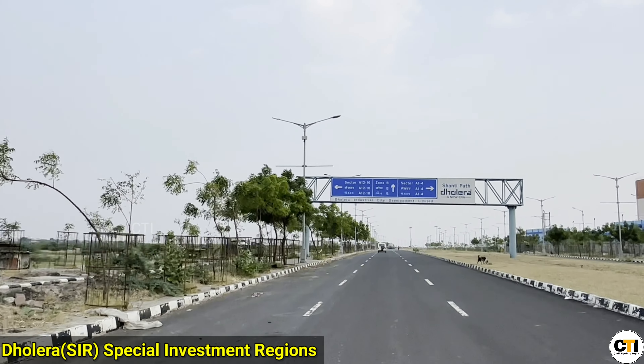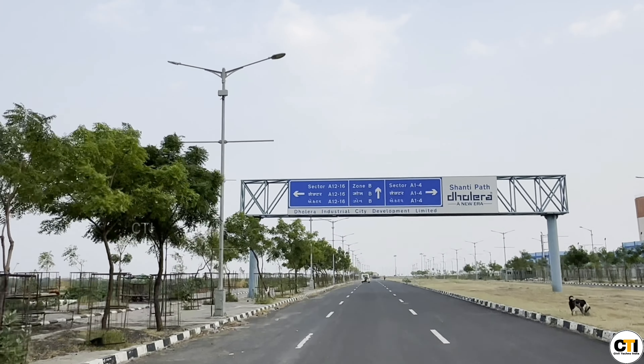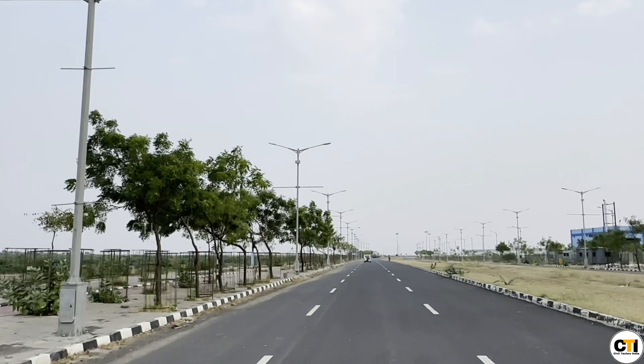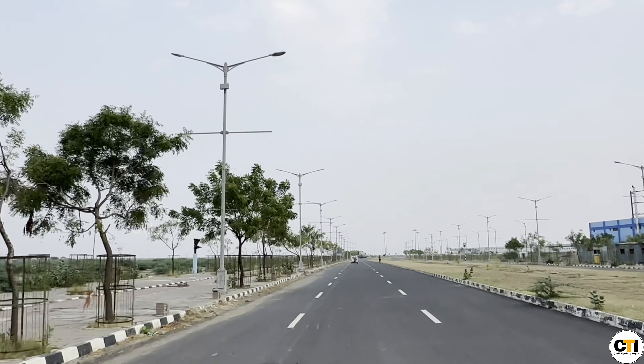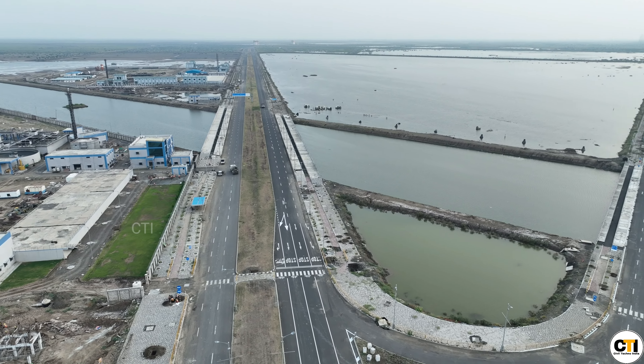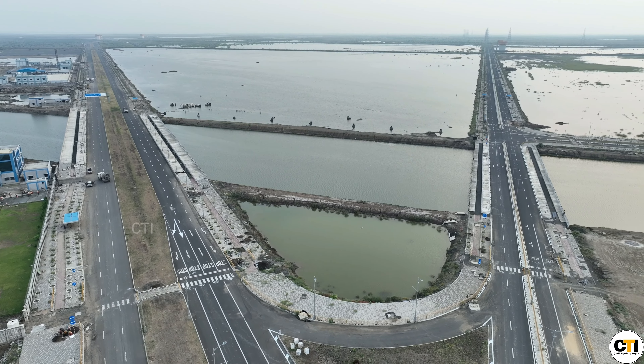Let's go now to the Dholera Special Investment Region. Here you can see how the whole pre-planned city will be built, and inside this area the Dholera-Ahmedabad Expressway will pass through. Do tell us in the comments what you think about this pre-planned city and the expressway.